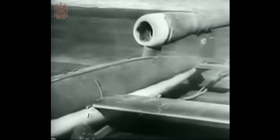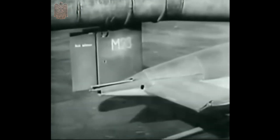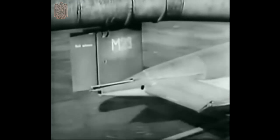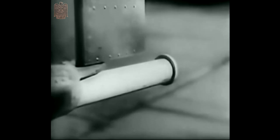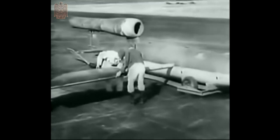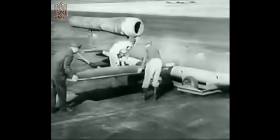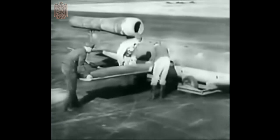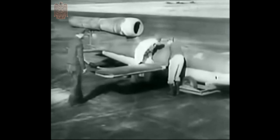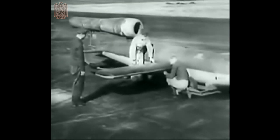When launching, the 2.2 ton flying bomb is attached to a catapult with this slot. A special cart is used to move it into launching position. This is the antenna. After the hull has been assembled, the wing supports are attached and the wings slipped into place. The wings are standardized and can be switched between flying bombs. Based on the desired flight trajectory, the wing's positioning is fine-tuned during assembly.